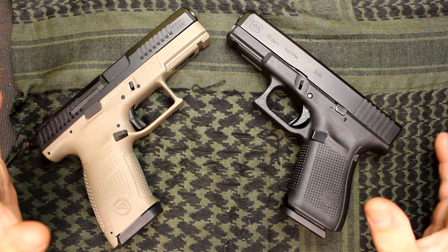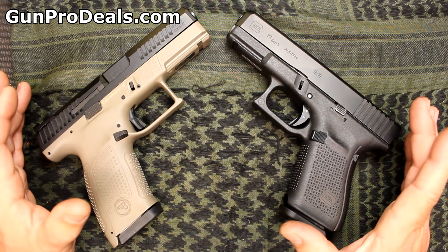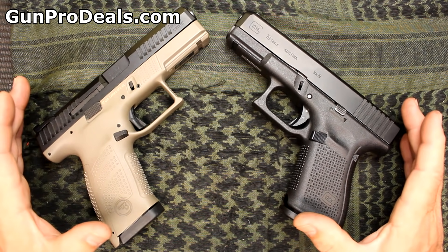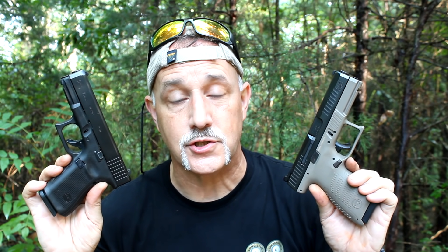Price is definitely a big difference. Gen 5 Glocks retail for over $600 but I found them on Gun Pro Deals for $559 — that's actually where I got this Gen 5. The P10C is $477 on the same website, so there's about a $75+ difference between the two. I always say check out other reviews and see what people are saying — it helps give you a well-rounded decision when making a firearm purchase and keeps the YouTube gun community honest. I want to thank GunproDeals.com for sending the Gen 5 for review — they also have the CZ P10C on their website and have a lot of great specials.